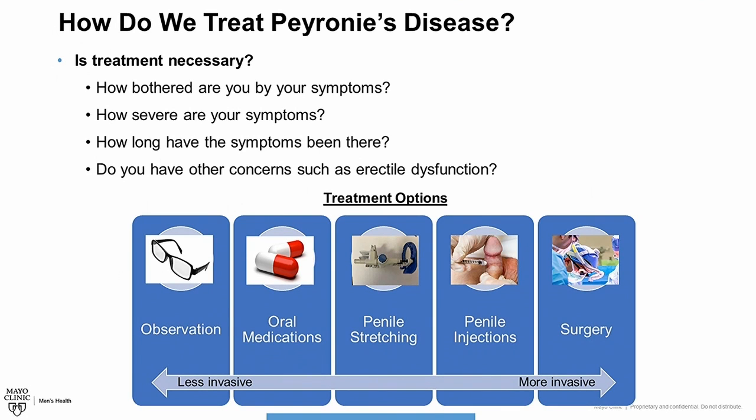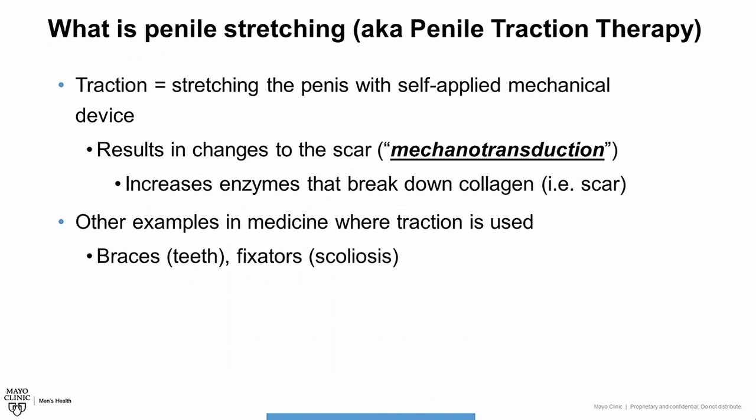Here we will discuss penile stretching, also known as penile traction therapy for the treatment of Peyronie's disease. Penile traction is stretching the penis with a self-applied mechanical device. Stretching of the penis, and in particular stretching of the scar tissue in men with Peyronie's disease, can result in changes to the scar tissue at the cellular level. This process is known as mechanical transduction, meaning that mechanical forces can cause biological changes. There is actually scientific evidence showing that applying a force to a Peyronie's disease scar results in changes to that scar tissue.